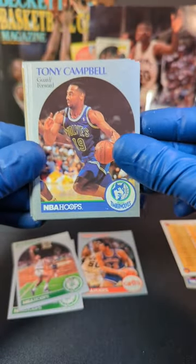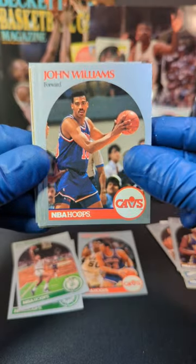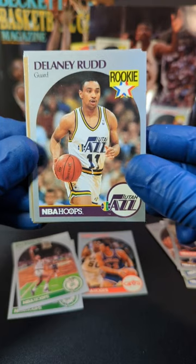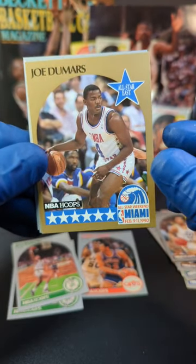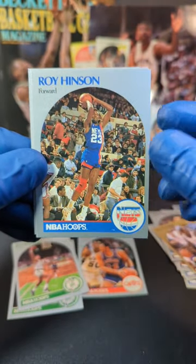Checklist. We got Tony Campbell, Thule Bailey, John Williams, Jerome Lane, Delaney Rood. Rookie card. We got Joe Dumars, All-Star card. Nice, that one's pretty cool. And we got Roy Hinson.